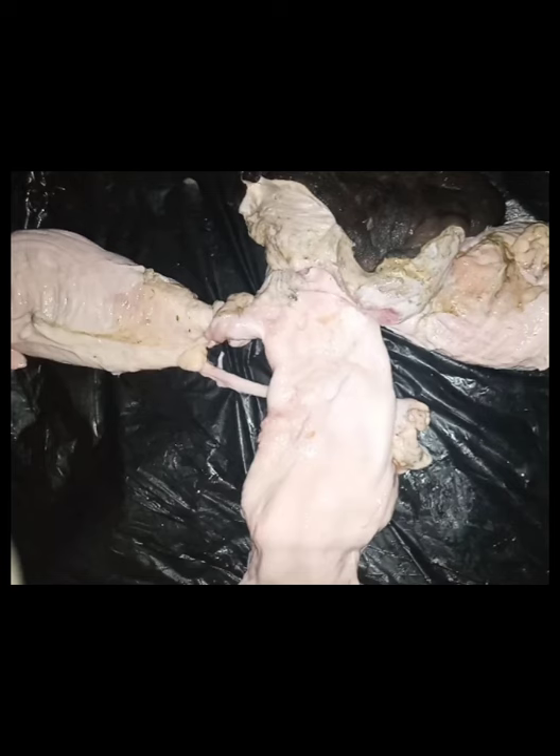Good day everyone. Today we are going to talk about the anatomy and structure of the female reproductive tract. Our specimen is a cow, so we're going to start working from the outside inward.